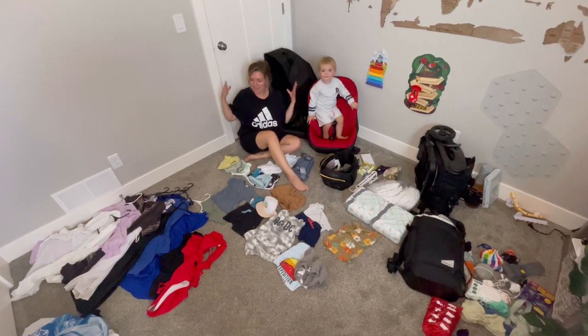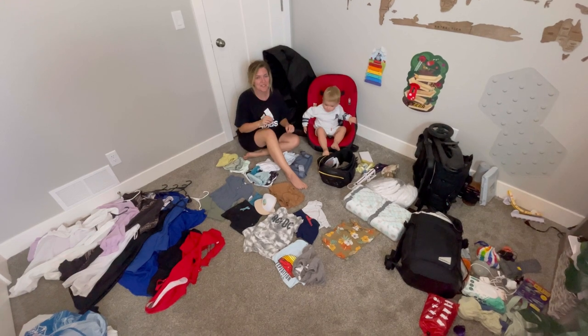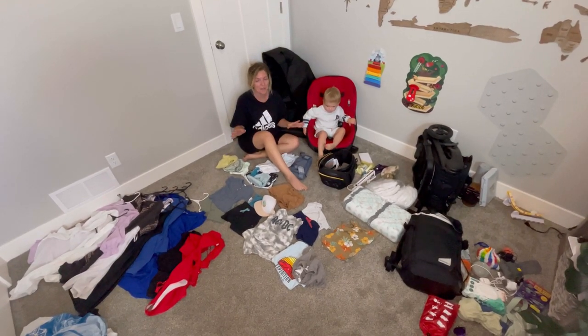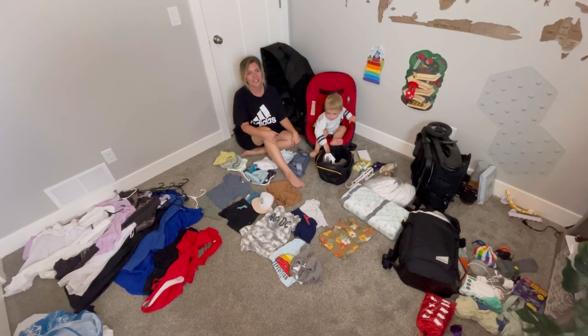Today we are going to show you how we fit all of this stuff in just a carry-on suitcase, along with a few other items, but we are not going to check anything for this trip. We're going to show you step-by-step how we pack for a two-week-long vacation.